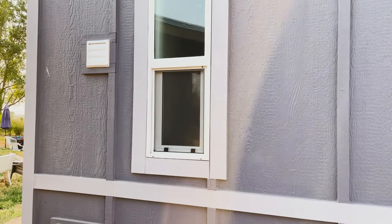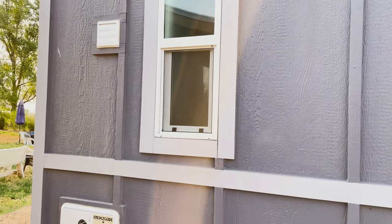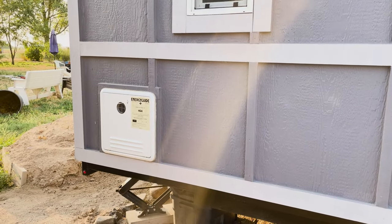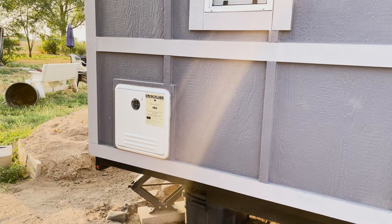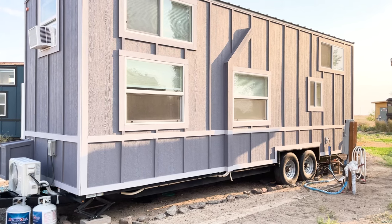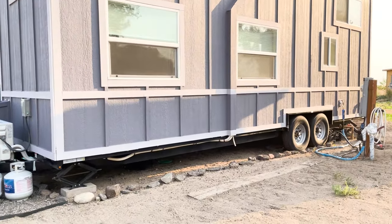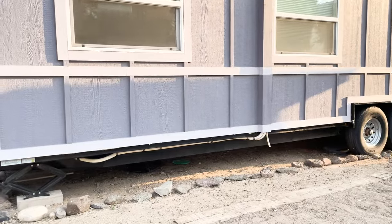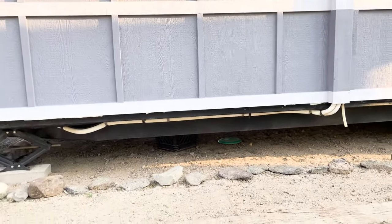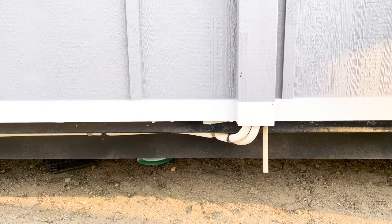This vent is for the washer/dryer combo, and this one is for the Bosch hot water on demand. There are a lot of windows that let in a lot of natural sunlight. That white tubing is where the air conditioning would drain from the mini split.